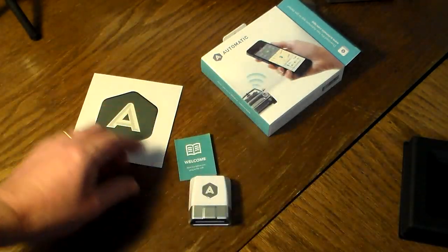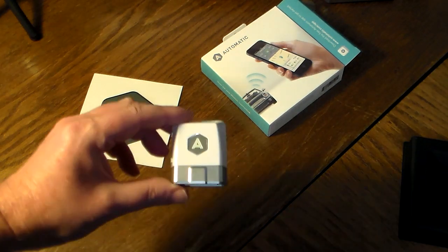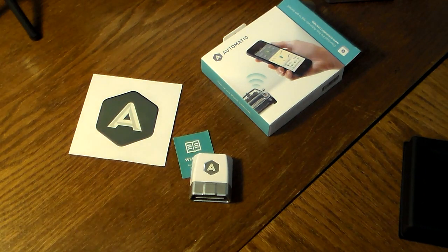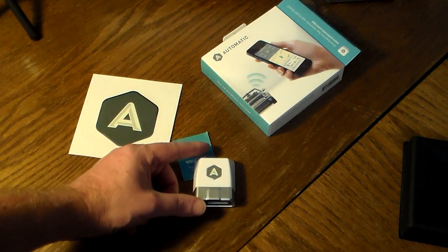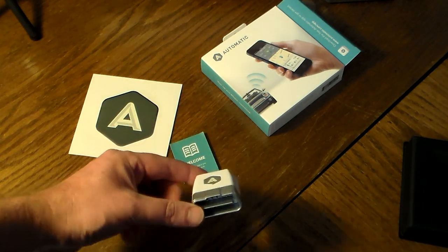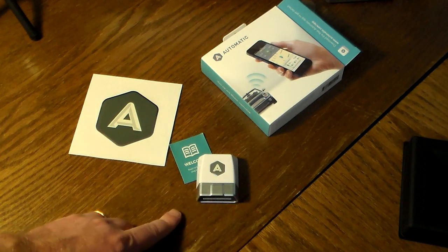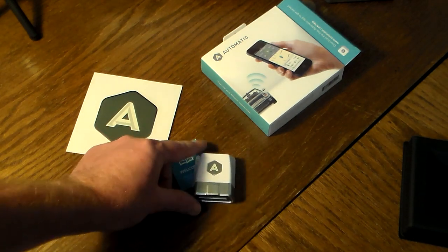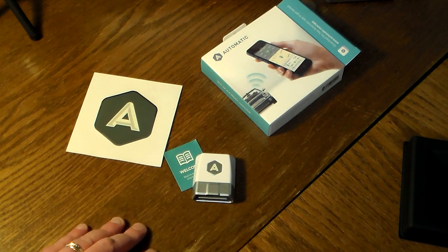I'm going to pause the video, get this set up, and come back to show you how it works, look at the app we're going to install, and see some data. I'll also go over the setup. In the show notes, look for a link on where you can pick this up and a little more information. I'll also have a link in there for the IFTTT recipes — I'm really digging that website, and Automatic happens to be one of the integrations on there.